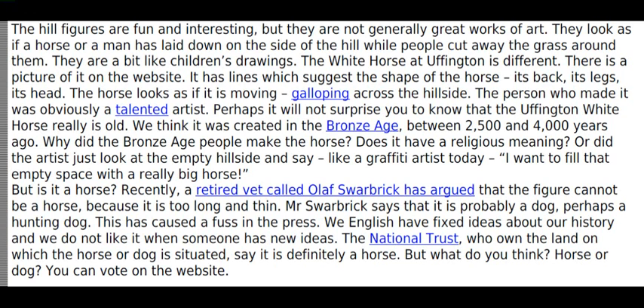The National Trust, who own the land on which the horse or dog is situated, say it is definitely a horse. But what do you think? Horse or dog? You can vote on the website.